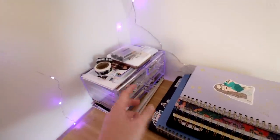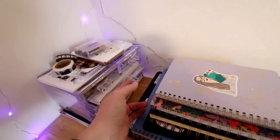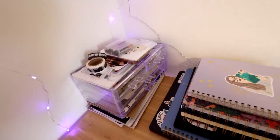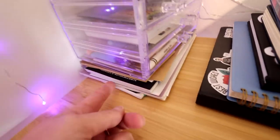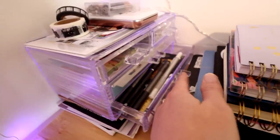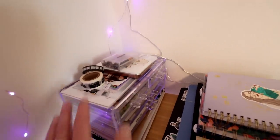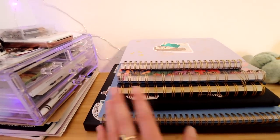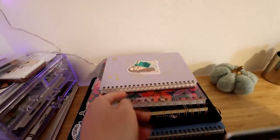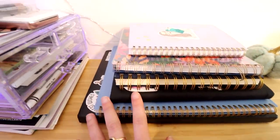Back here I have all of my supplies that I've been using for media journaling. I talked about this on my Patreon last month — how I'm starting to get back into media journaling, which is something I was really into in high school. I have a bunch of different sticker packets, pens, magazine clippings, the Canon Ivy printer, and some washi tapes. Directly to the right of that I have a bunch of different kinds of journals — productivity journals, a media journal on top, a podcast planner journal, and then video planning journals.